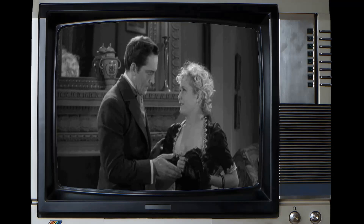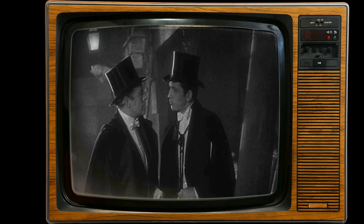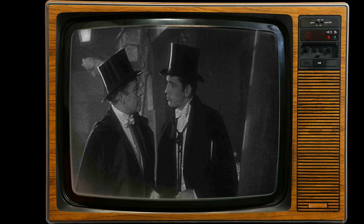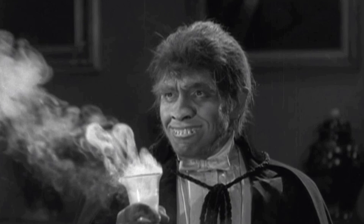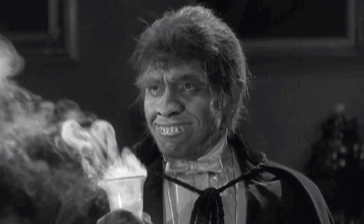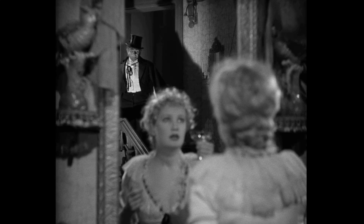What enduring qualities do you think make the 1931 movie Dr. Jekyll and Mr. Hyde an everlasting symbol of the industry? This iconic film, based on Robert Louis Stevenson's novella, has left an indelible mark on cinema history. As we delve into the story of Dr. Henry Jekyll's transformation into the sinister Mr. Edward Hyde, we'll explore the enduring elements that have kept this classic movie relevant throughout the years. We'd love to hear from you — share your stories and memories in the comments below.